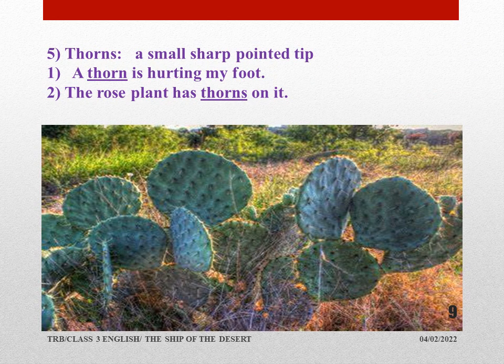Thorns means a small sharp pointed tip. Usually in the mehndi plant, we find thorns. While plucking rose flowers also, we find thorns. A thorn is hurting my foot. If we walk barefoot, somewhere a small thorn will prick the foot. Usually in gardens, we feel like walking barefoot so that our foot feels very soft and we really enjoy.